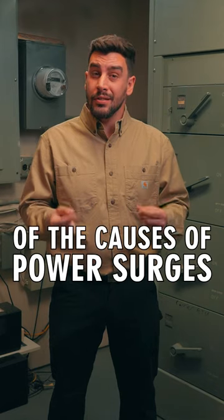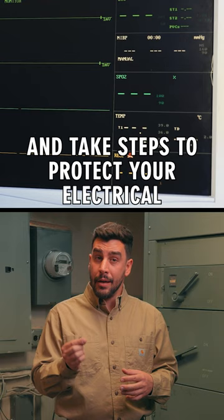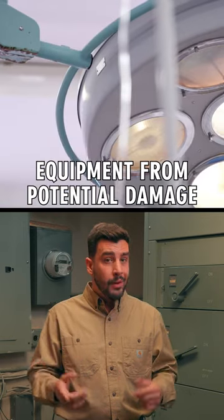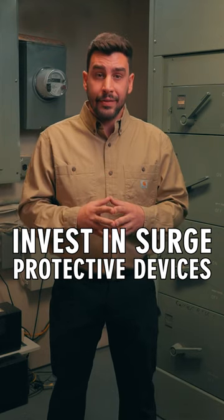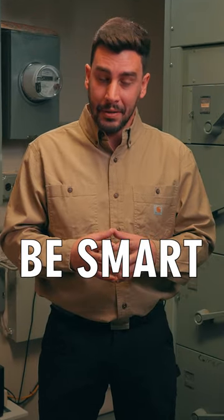It's important to be aware of the causes of power surges and take steps to protect your electrical equipment from potential damage. A good way to do that is to invest in surge protective devices. Be smart and stay safe.